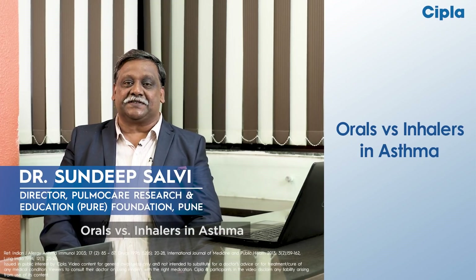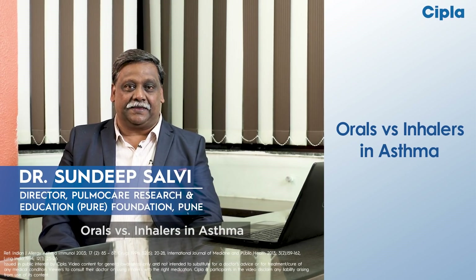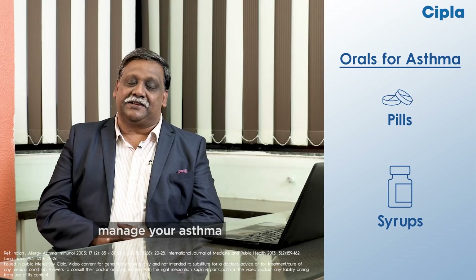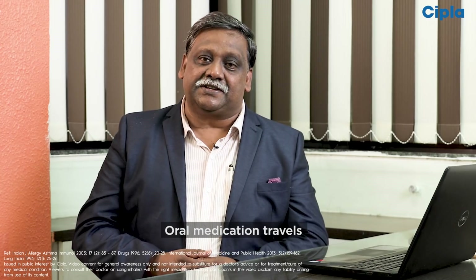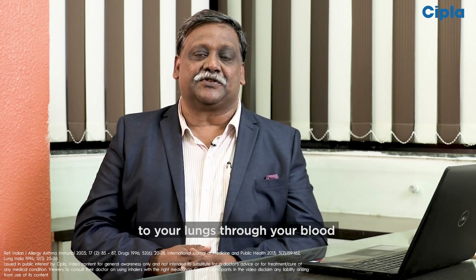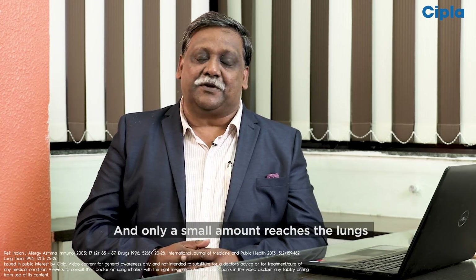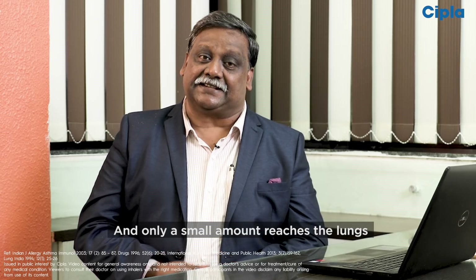Orals versus inhalers in asthma. Oral medications such as pills or syrups are not the ideal way to manage your asthma. Oral medication travels to your lungs through your blood, which means a lot of the medicine goes to other organs and only a small amount reaches the lungs.